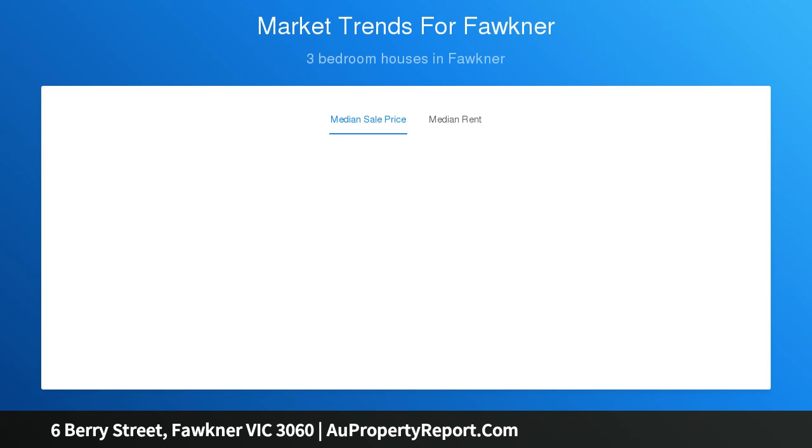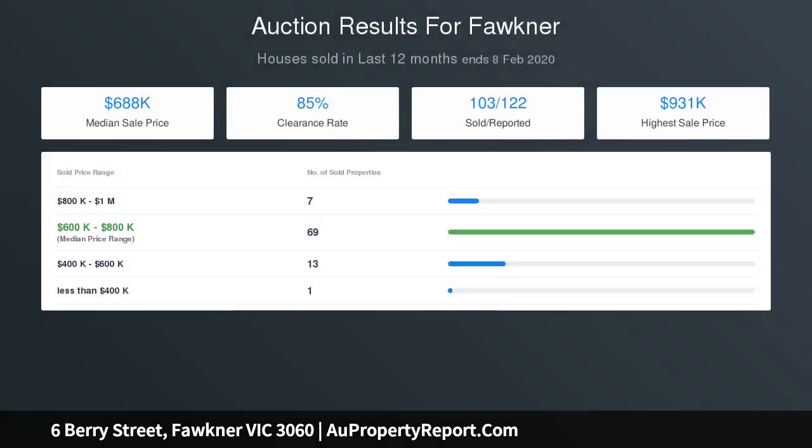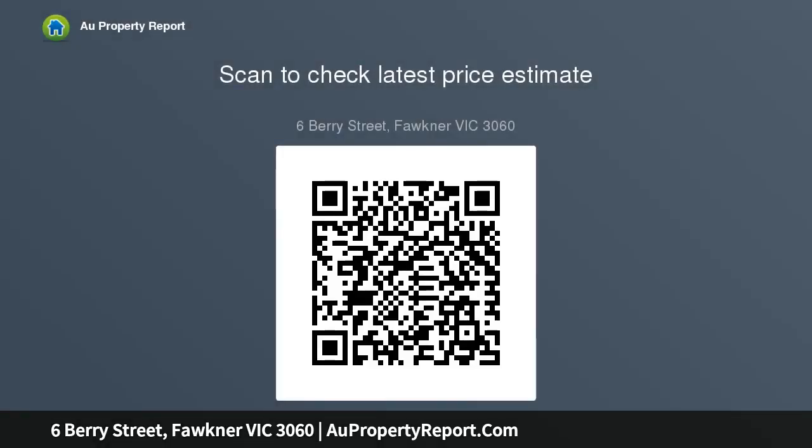The home leads through to a rear living sunroom. Other highlights include ducted heating and split system air conditioning, alarm system, internal laundry, original steel frame windows, and solid hardwood floors. Step outside to a large undercover patio overlooking the sunny backyard, complete with a substantial veggie patch and storeroom, plus a garage and carport via gated side driveway.